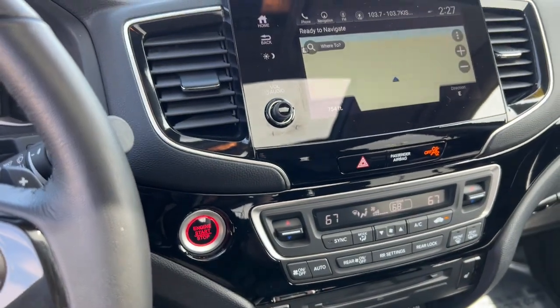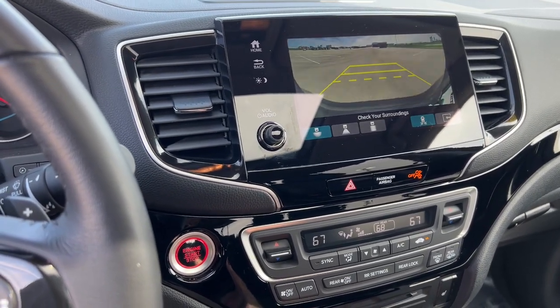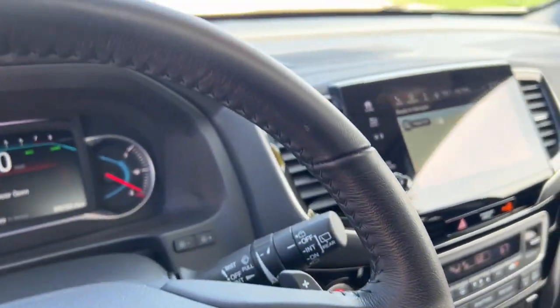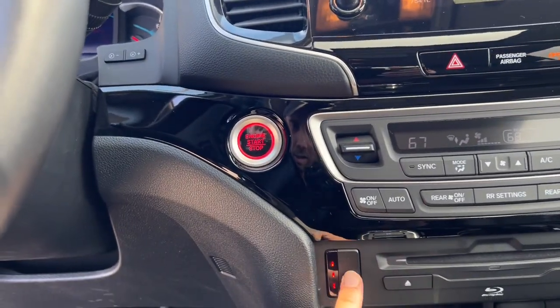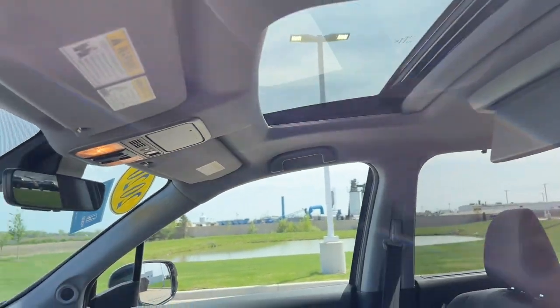It has a push-button start engine, navigation, and a rear backup camera. As you can see here, it also has heated front seats for both the driver and front passenger, as well as a sunroof.